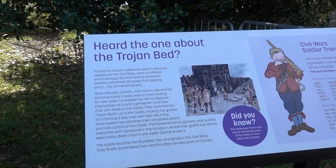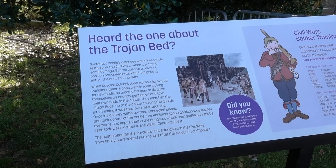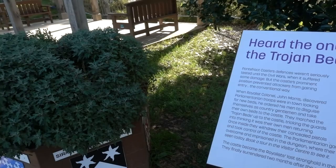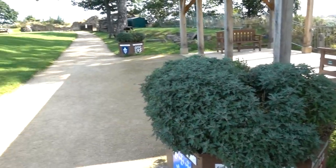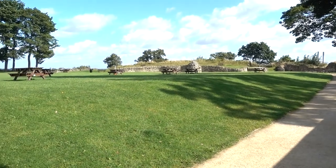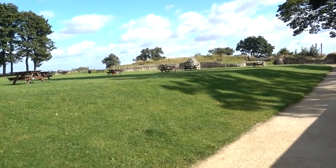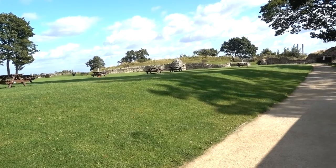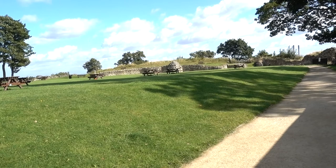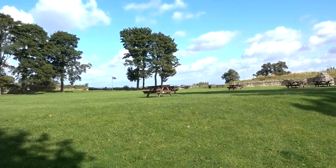Here's a great story. When Royalist Colonel John Morris discovered parliamentary troops were in town looking for new beds, he ordered his men to disguise themselves as country gentlemen and take their own beds to the castle. They marched the Trojan beds to the castle, tricking the guards into thinking it was their own men returning. Once inside, they withdrew their concealed pistols and took control. The parliamentary garrison was quickly overcome and imprisoned in the dungeon, where their graffiti can still be seen today. Trojan beds!